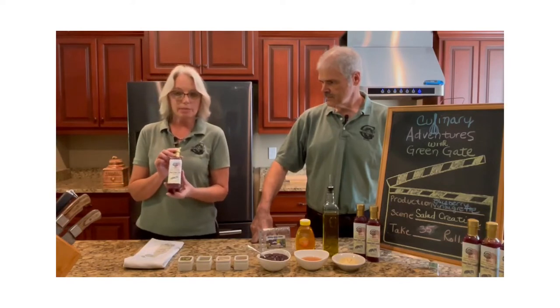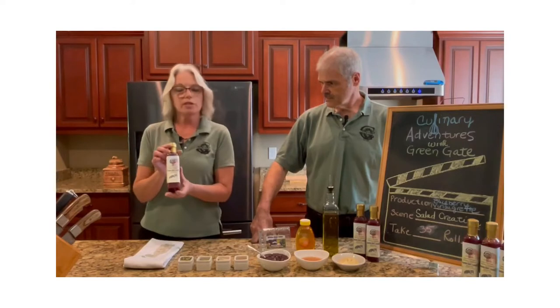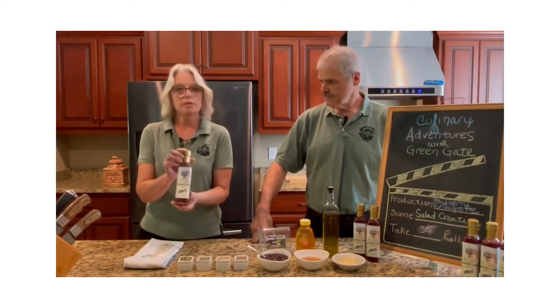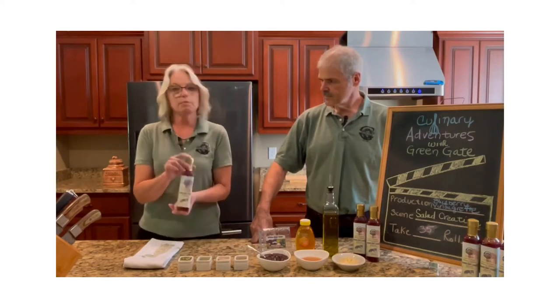which I broke out some watercolor pencils I haven't used in a long time and just started creating. Wanted to make sure our dog Dublin was front and center. And I do like the folk art style, so I hope you enjoy the dressing and the label as much as I do.